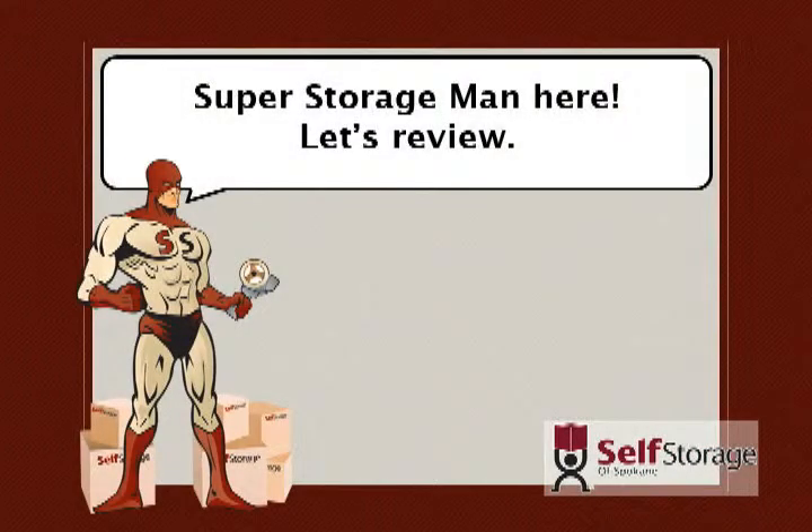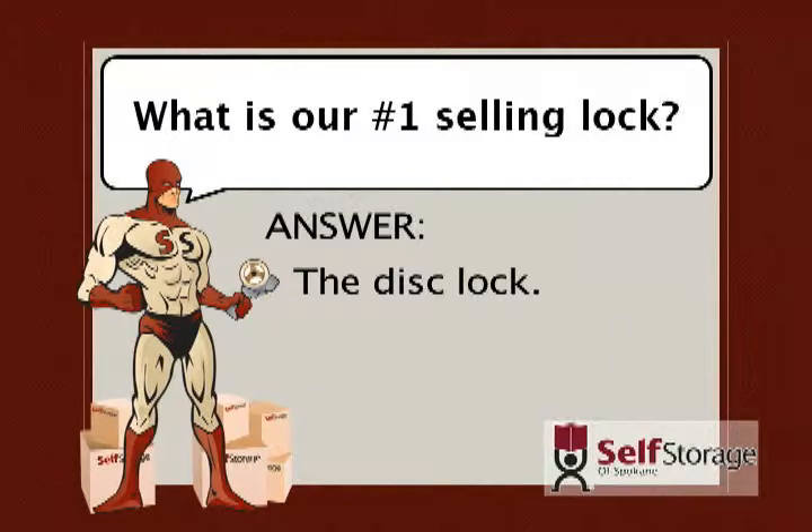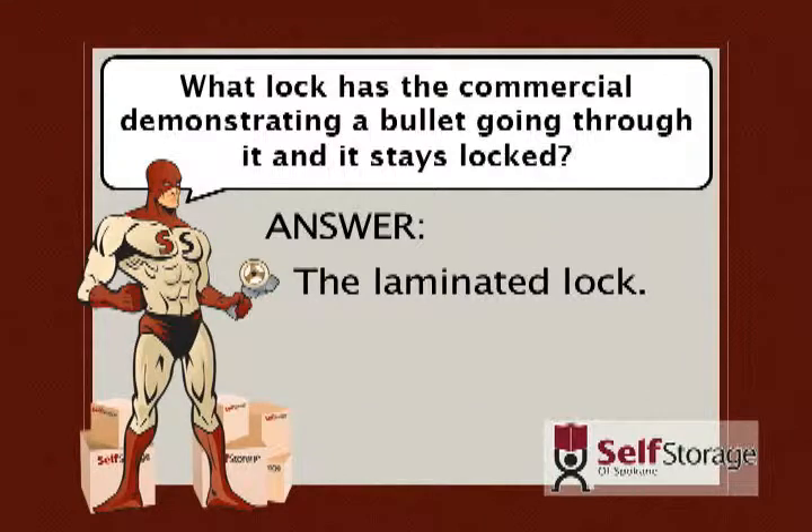Super Storage Man here. Let's review what we've learned about the different types of locks available. What is our number one selling lock? The correct answer is the disc lock. What lock has the commercial demonstrating a bullet going through it, and it stays locked? The correct answer is the laminated lock.